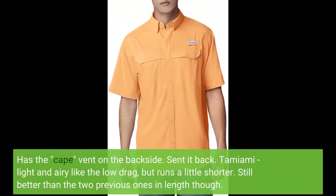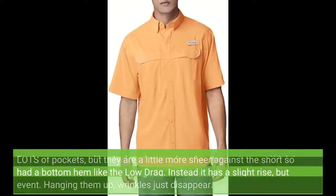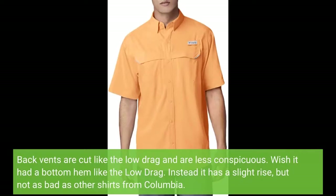Has the cape vent on the back side. The Tamiami is light and airy like the Low Drag, but runs a little shorter — still better than the Bonehead and Bahama in length though. Lots of pockets, but they are a little more sheer against the shirt so it doesn't look bad when wearing them at the office or for a casual event. Hanging them up, wrinkles just disappear. Back vents are cut like the Low Drag and are less conspicuous. Wish it had a bottom hem like the Low Drag — instead it has a slight rise, but not as bad as other shirts from Columbia.